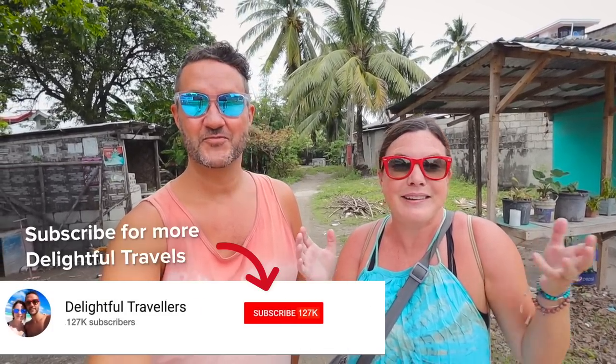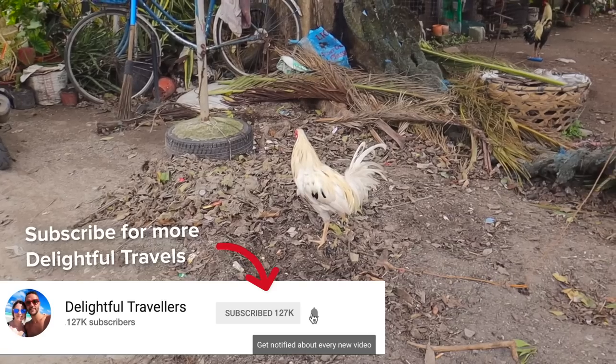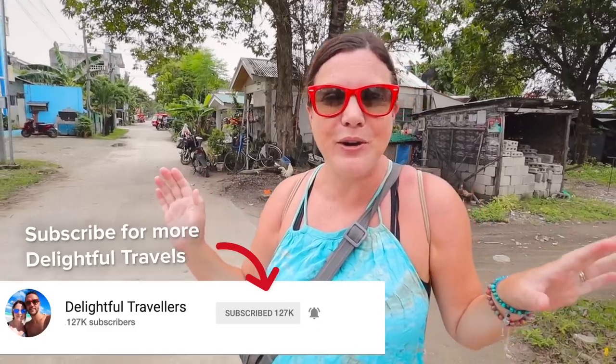Hello everyone and welcome back to another video here in the Philippines. Today we are on a small island — there are some roosters around, sorry for the interruption — but we are on Bantayan Island just off of Cebu. It's our very first time here, and if you've been following along, you know we're kind of looking for places to live in the future. Today we're going to be asking: could we actually live here? This is probably one of the smaller, more local places we've ever been to in the Philippines.